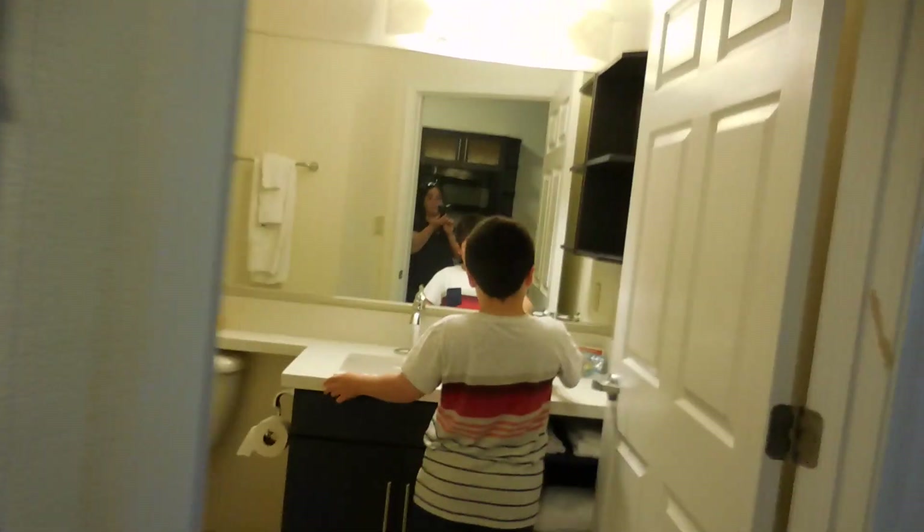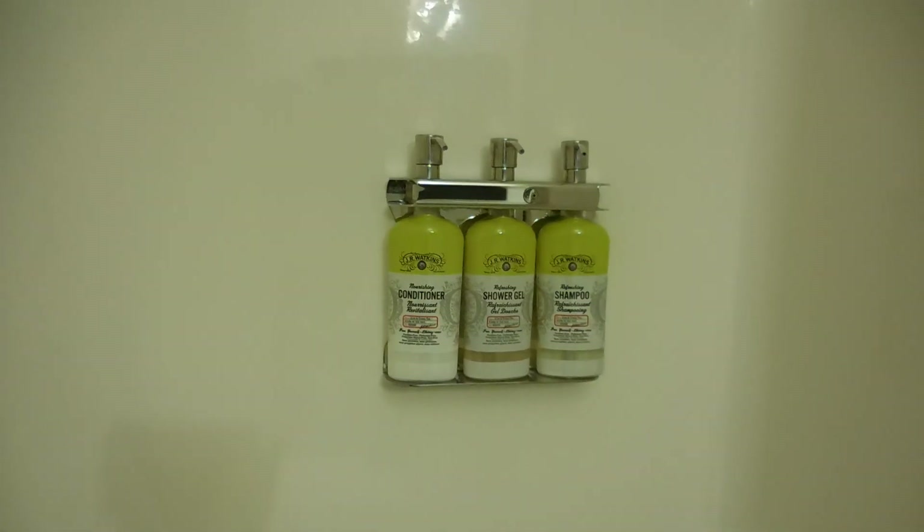The bathroom. Here, as you can see, it's a very spacious bathtub. Enough towels. And you have conditioner, shower gel, and shampoo. Tissue, more space, more towels.